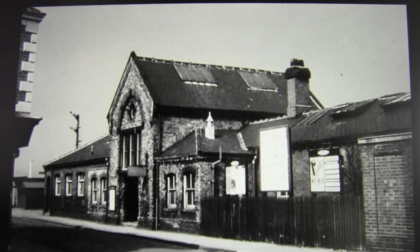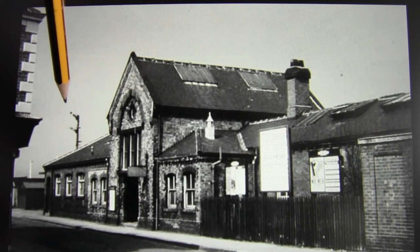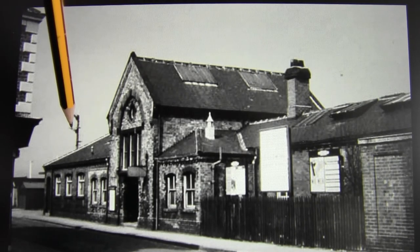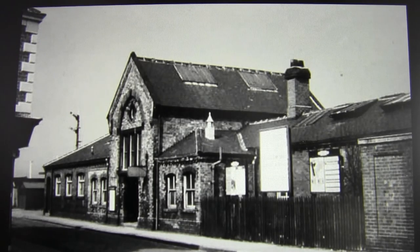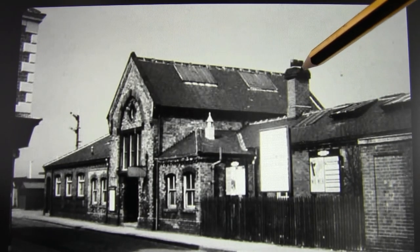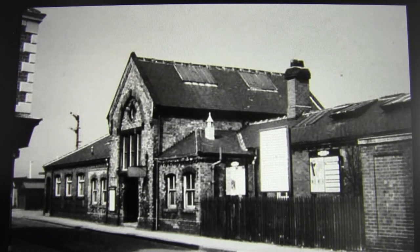Here we have another photograph — I think this one may have been taken slightly earlier, because you can still see the old type Northeastern Railway semaphore there in the background. And now we know that the chimney is a square chimney, not a hexagonal chimney. This is a better photograph — it's slightly almost face-on so you can actually see the three large windows and the circular window underneath the arch a lot better.